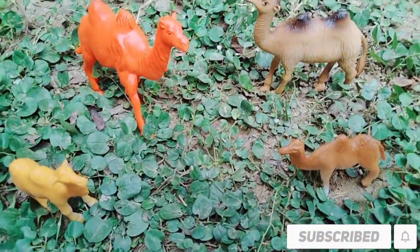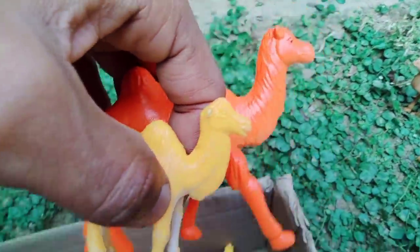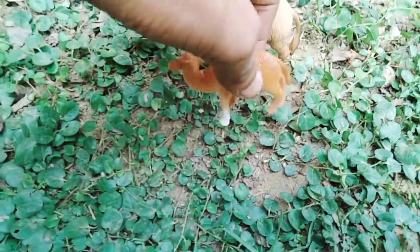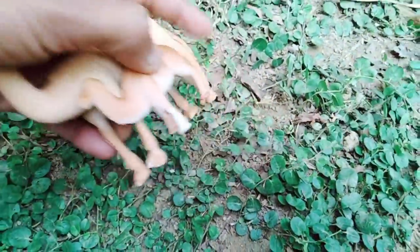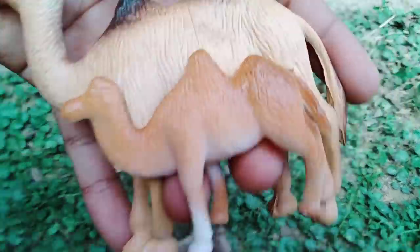Camel with baby camel — wow, very nice! Camel, camel baby — wow! Camel and camel baby, beautiful look, nice quality. Next!